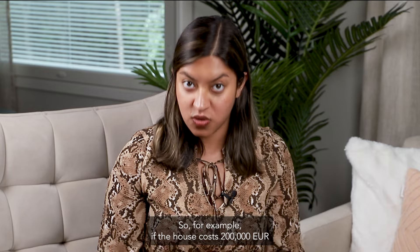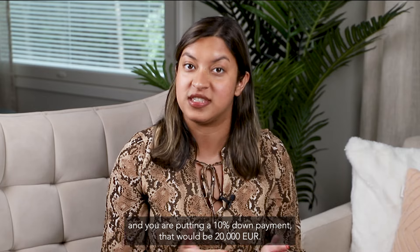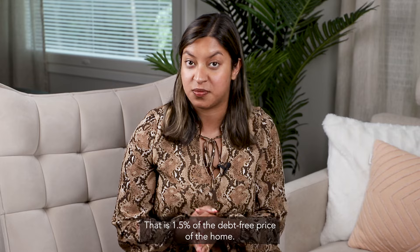Your down payment percentage is likely going to be the biggest percentage of money that you're going to need to save. For example, if the house costs 200,000 euros and you are putting a 10% down payment, that would be 20,000 euros. After that comes the transfer tax, which is 1.5% of the debt-free price of the home.